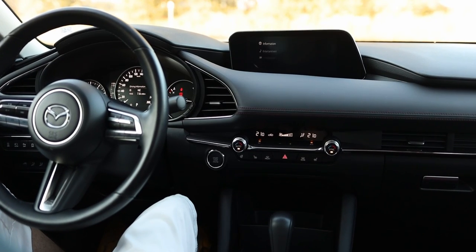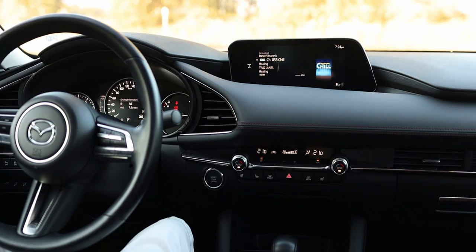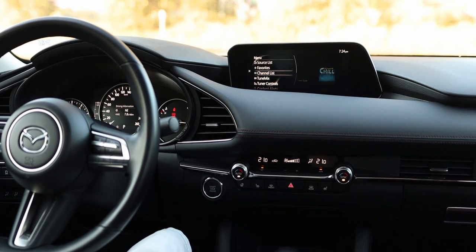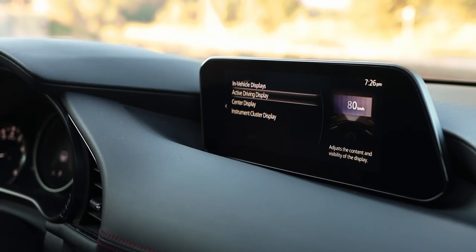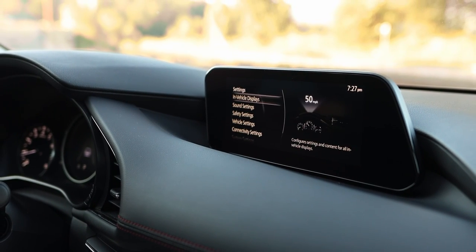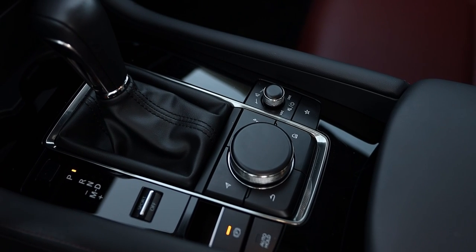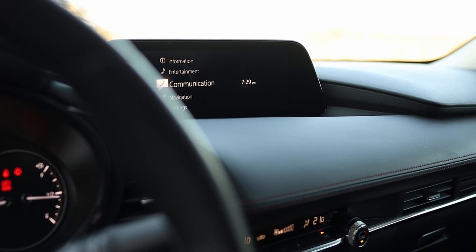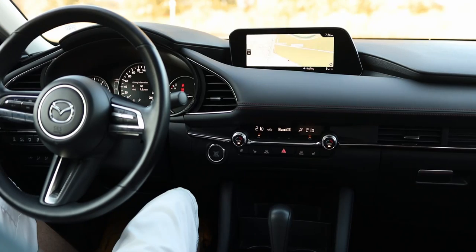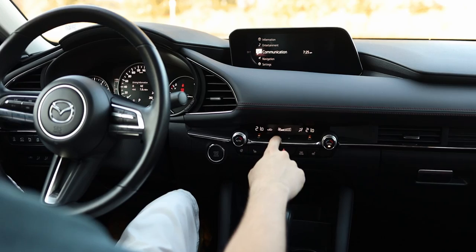The infotainment system was updated with this current generation, featuring modern graphics and faster performance than the previous generation. It supports Apple CarPlay and Android Auto, both wired, but it's no longer a touchscreen — you have to use the rotary knob on the center console or voice commands. The system was designed with the rotary knob in mind so it's easy to navigate, but using CarPlay or Android Auto with the rotary knob is frustrating, as those apps work much better with a touchscreen.